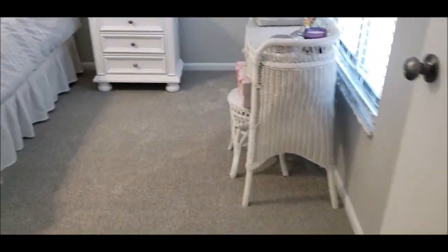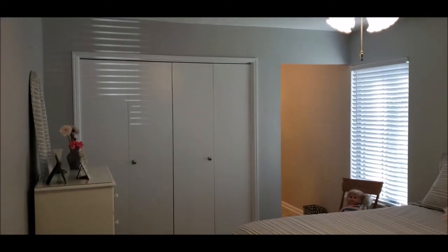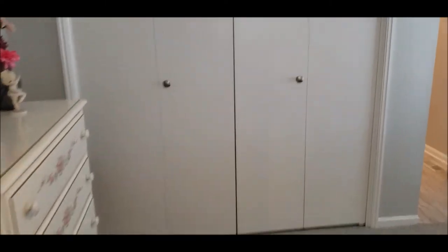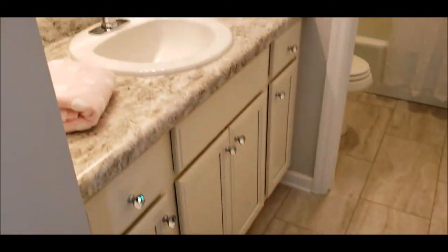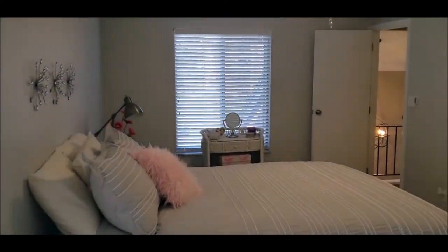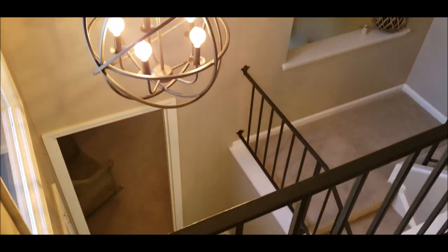And as we wrap around, you've got bedroom number two — another large room with large closets — and your second full bath, again ensuite. Very, very nice townhome in a super desirable location with tons of updates. This home will not last long in this market, so schedule your showing today. Thank you for taking the tour with me — have a great day!